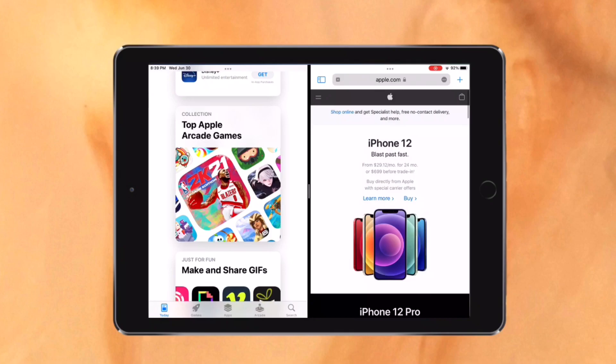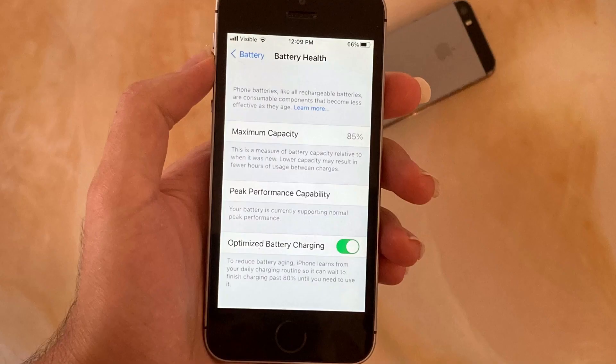It almost feels like a final release. The battery life is also pretty good — again, I'm not noticing a big difference here either. This iPhone SE is at 85% battery health and it's already pretty poor, but it hasn't really gotten worse with iOS 15.